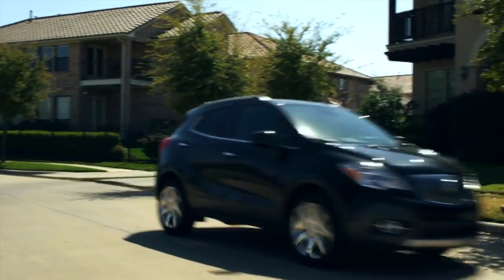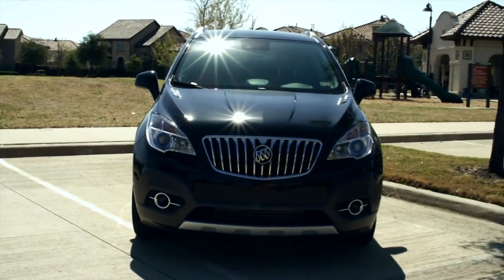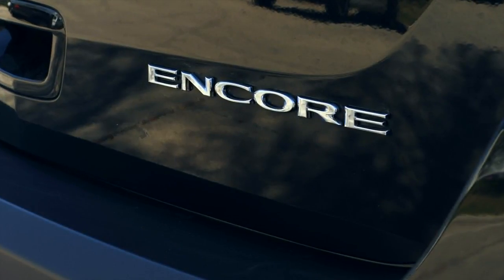Lots of SUV owners are downsizing these days to compact SUVs. If you're in that group, let me show you the 2013 Buick Encore, a very luxurious five-passenger crossover.